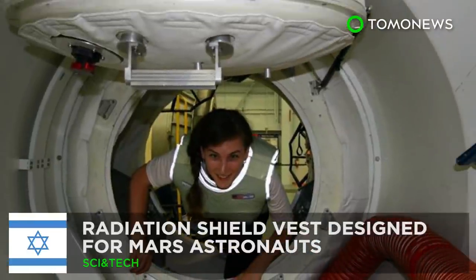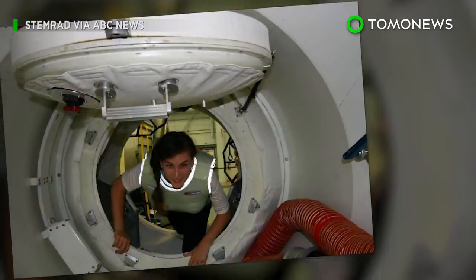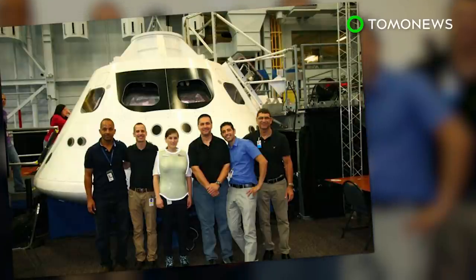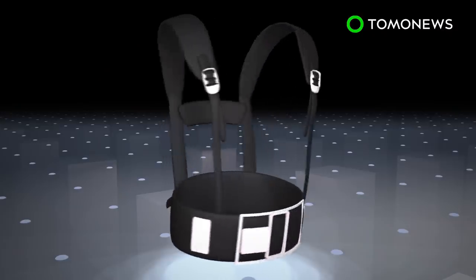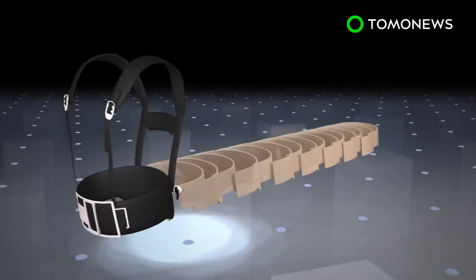A vest developed by an Israeli company to protect astronauts from solar radiation in deep space is set to be tested on a lunar mission. The AstroRad Radiation Shield is a vest made of layers of non-metallic protective materials.